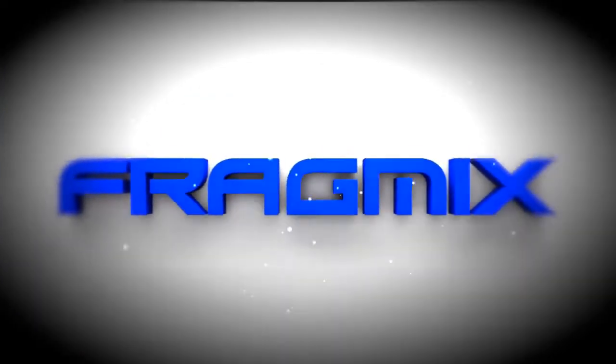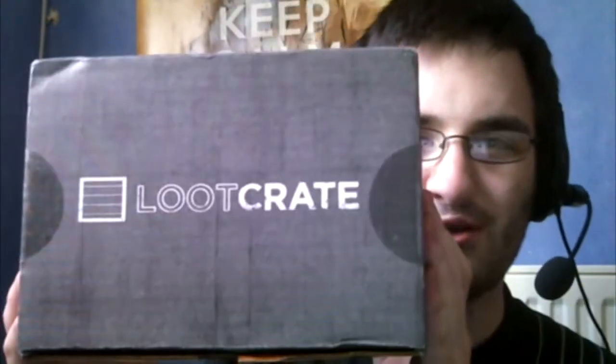Hello everyone, Surtis here from Fragmix and you can see my face! It's so hideous. So you may be wondering why exactly you can see my face today. Loot Crate!